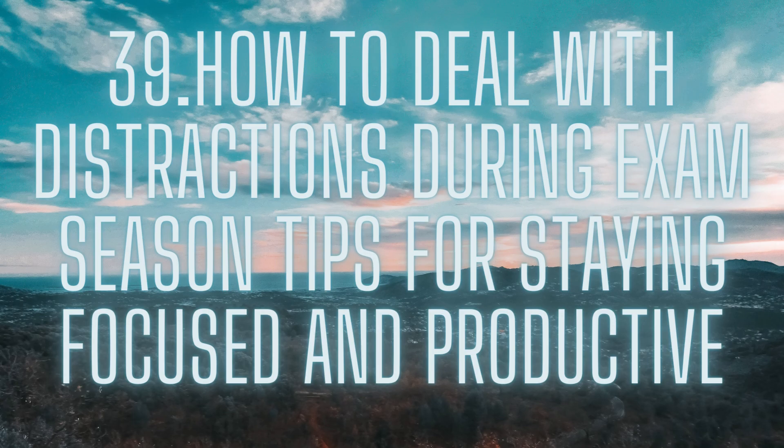This will help you recharge and refocus for your next study session. Stay organized. Staying organized is crucial for avoiding distractions and staying productive. Make sure to keep your study materials organized and easily accessible. This will save you time and prevent you from getting distracted by searching for materials. You can also use apps like Evernote or Trello to keep track of your notes and assignments.